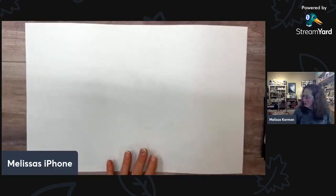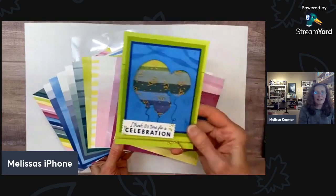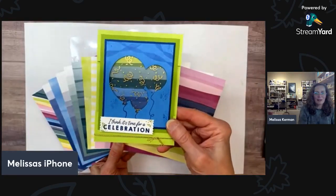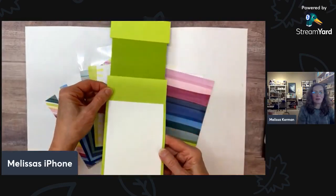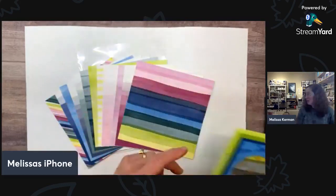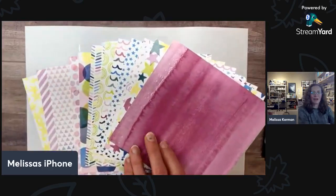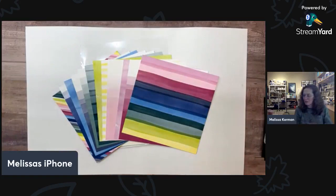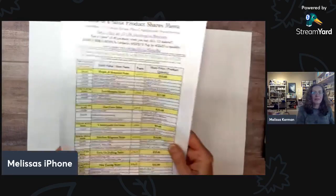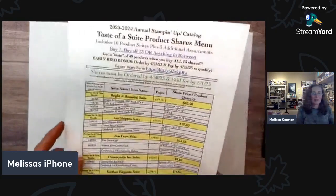We're going to start with using some of the new designer paper in the catalog. I actually shared it in a project last week — it's a split card or a peekaboo card. I did three versions of this so you can see those on my blog. Here is a quick little peek at these gorgeous, fun, happy papers. This is part of the Beautiful Balloons product suite — actually it's called the Bright and Beautiful suite — which is one of the product shares I'm offering.